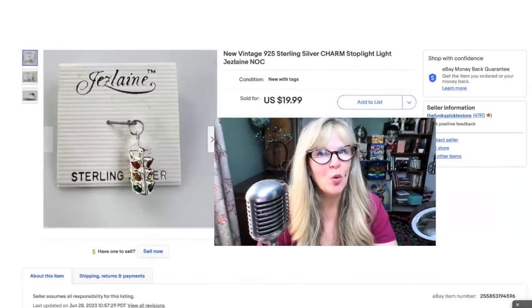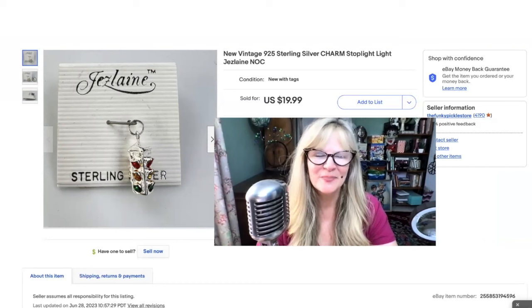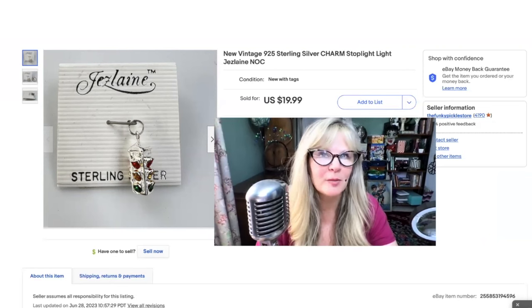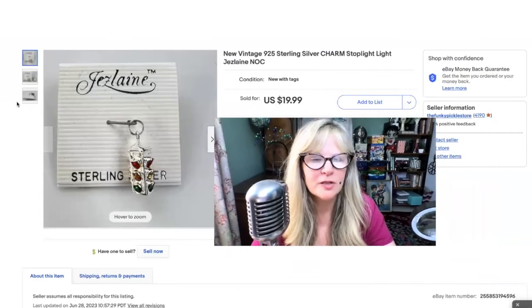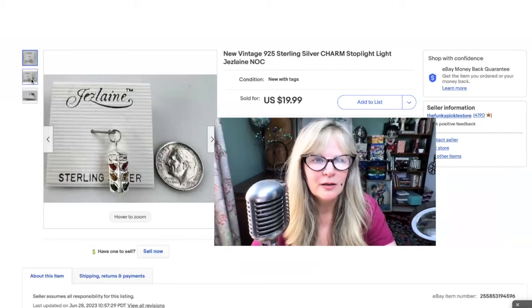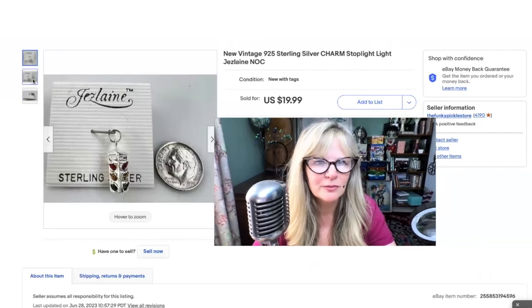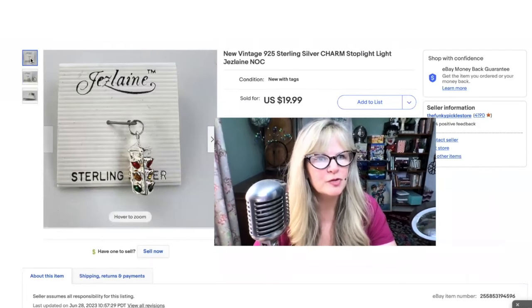This item I know was bought by a friend of my YouTube channel — thank you so much for that, I appreciate it. How cute is this little item? That is sterling silver — it's either a charm or it could be used as a little pendant. It's a very cute little stoplight — I think it's four-sided, with really lovely colorful stones. I believe I got this in a thrift store. I think I paid $2 for it. Sold it for $20.